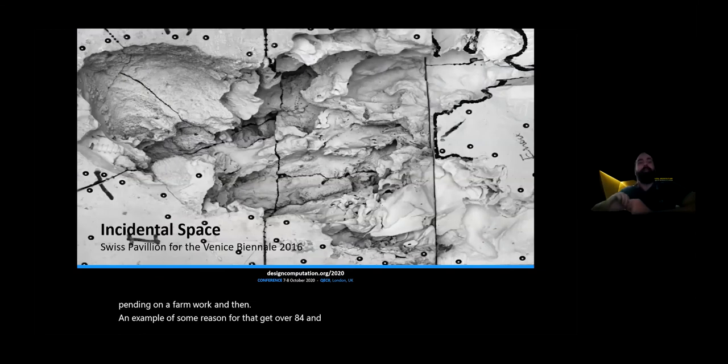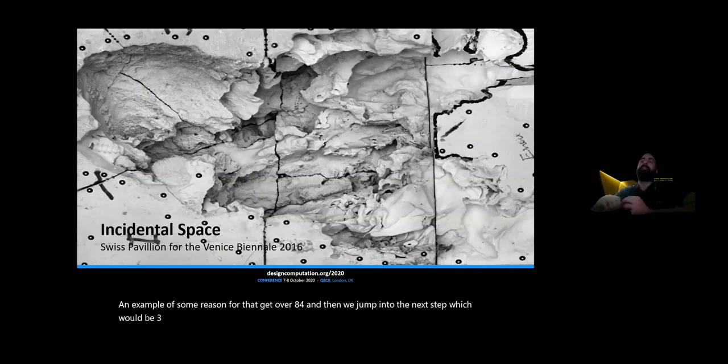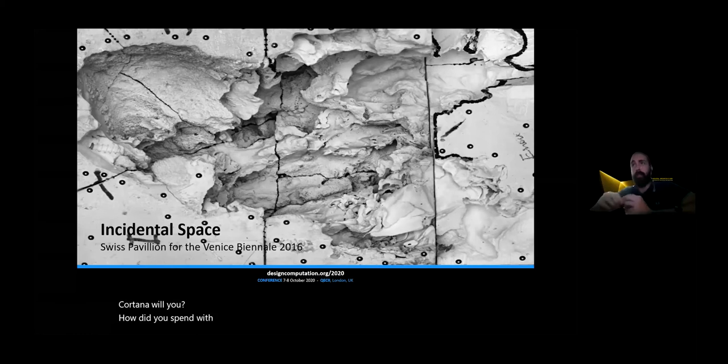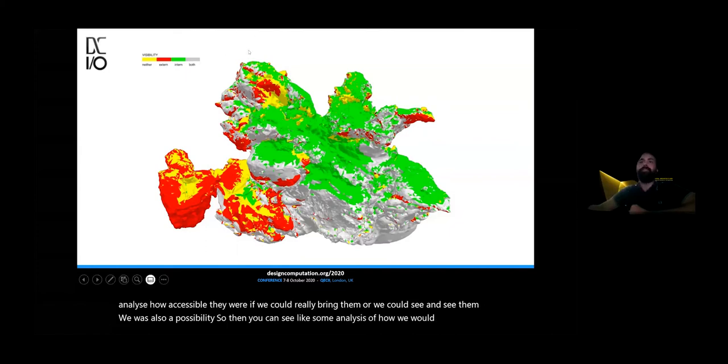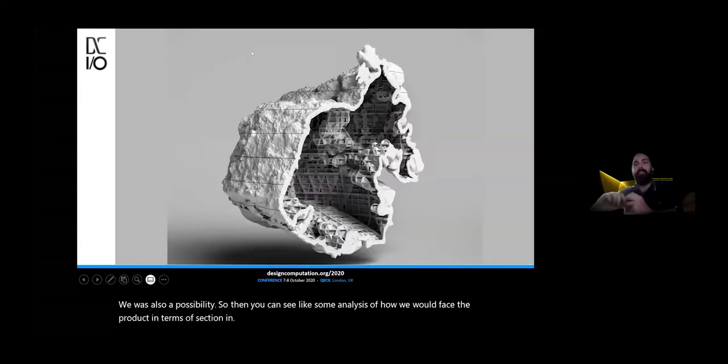Then we jumped into the next step, which would be to 3D print the formwork for concrete. This was the Swiss Pavilion for the Venice Biennale 2016, curated by Christian Kerr. I ended up in this project because of my experience in 3D printing with concrete on previous projects. We started to elaborate a system to generate all the 3D printed parts for the pavilion — to analyze how accessible they were, whether we could 3D print or CNC them. You can see some analysis of how we would approach the project in terms of sectioning the areas, and we ended up with something like this.